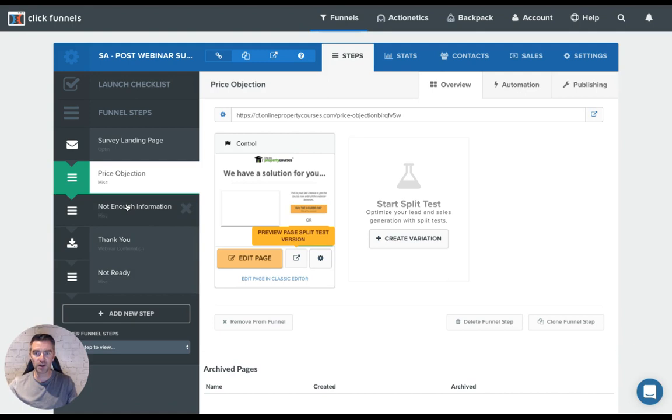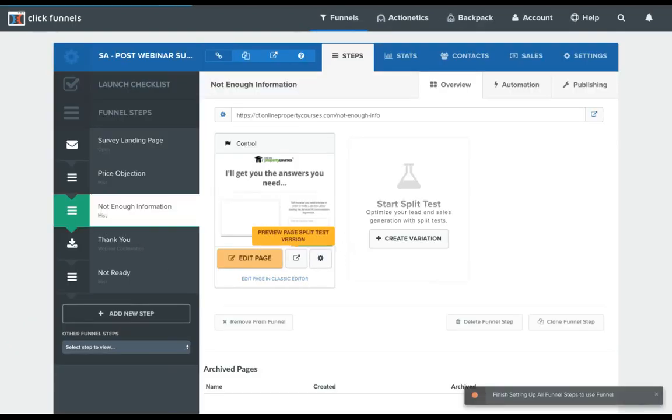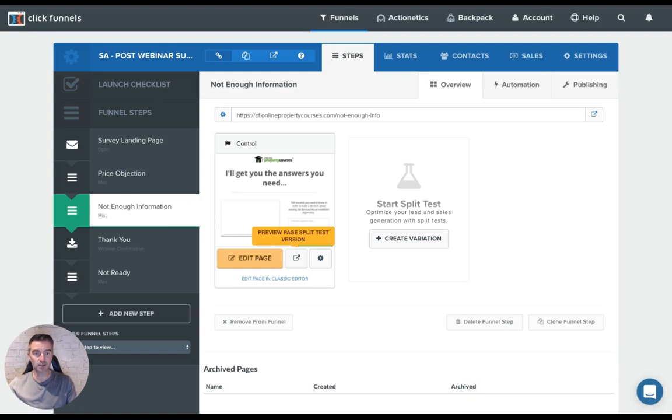And then the not enough information page — let's take you to that one. This one is where they've basically said they didn't have enough information to buy the course. So in that case, I'll get them to fill out this form here and then submit their question through. And then I'll be able to hopefully close them down once I know what it is.